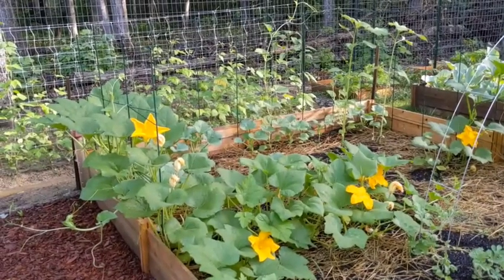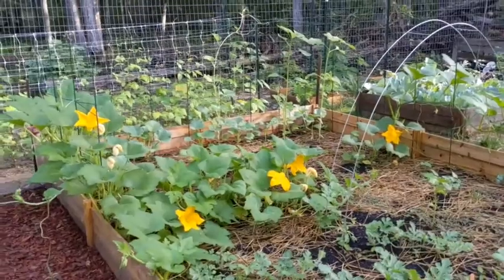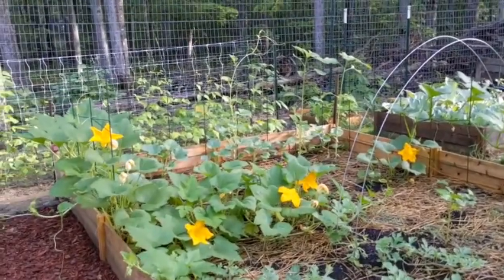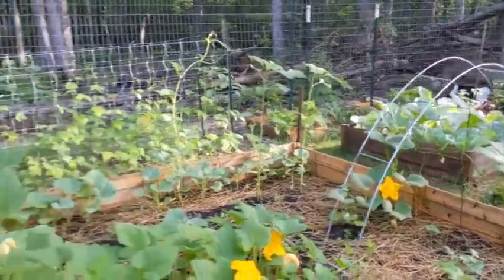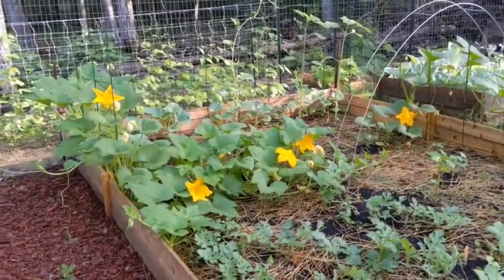I just love seeing all this orange when you pull up. Orange is not my favorite color — I'm a redhead, I don't really look all that great in orange, maybe like a dark orange or burnt orange. But I love seeing all this orange in the green from the squash and pumpkin blooms.